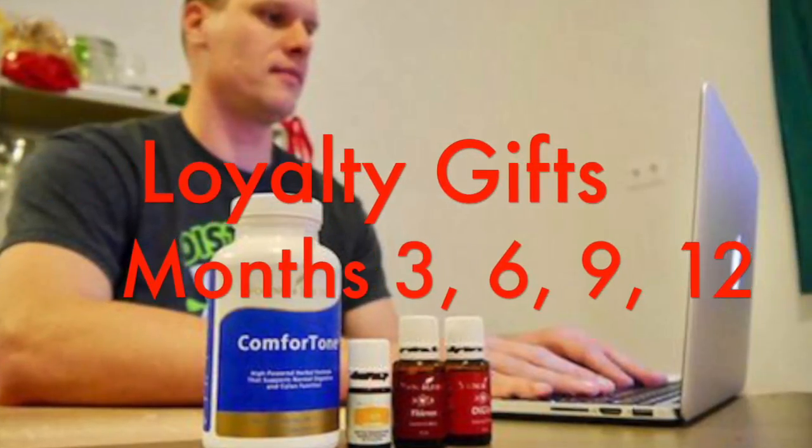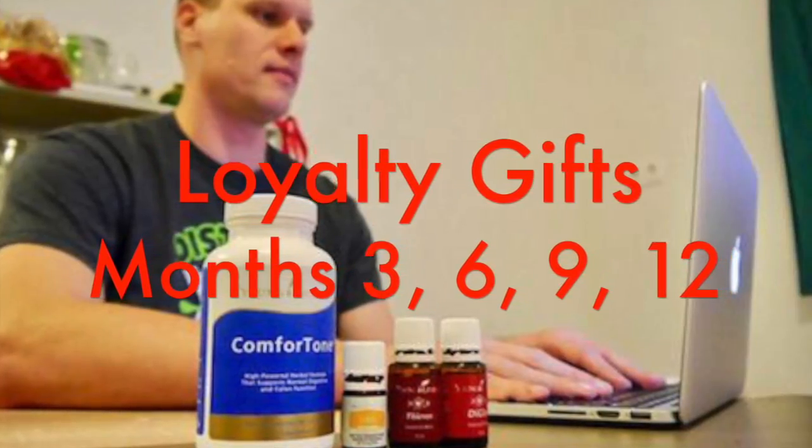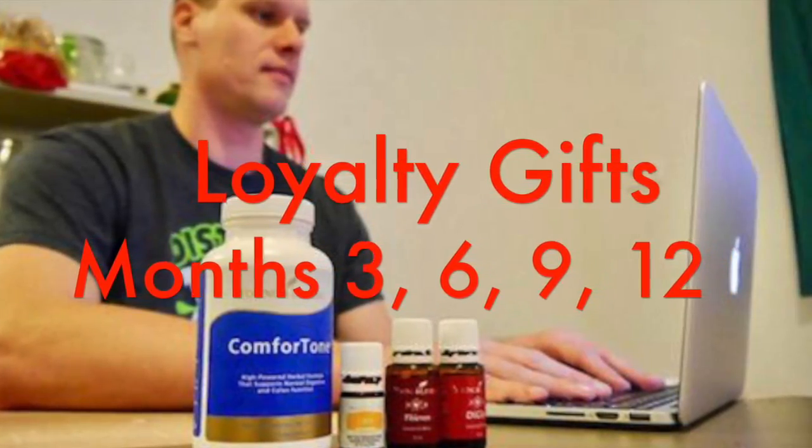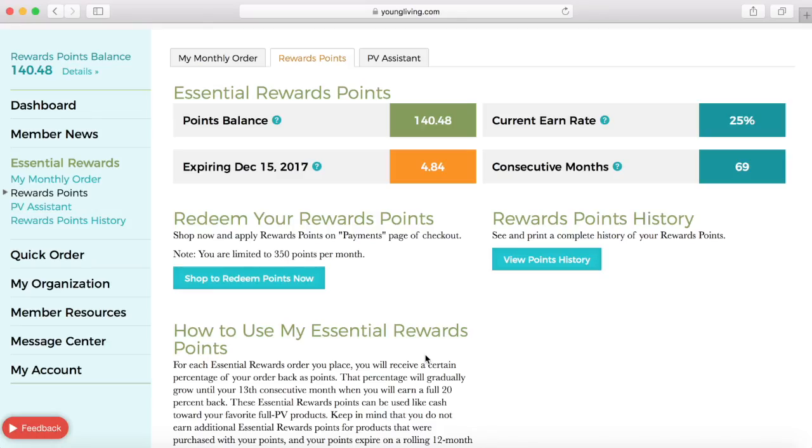You will also qualify for gifts when you place consecutive essential rewards orders for three, six, nine, and 12 months. After 12 months you'll receive gifts after every additional 12 months of consecutive orders.